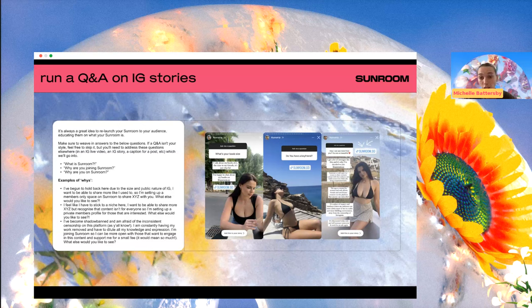A Q&A on Instagram is a really amazing way to introduce Sunroom, making sure you're addressing content needs your followers have. It's a really good idea to weave in answers to questions like: what is Sunroom, why are you joining Sunroom, why not OnlyFans, why not Instagram subscriptions, why not Patreon? We've actually been working on a content folder for all of you where we've answered these questions in various ways — you can pick up a tile and use it, or copy the text and paste it in your own way.